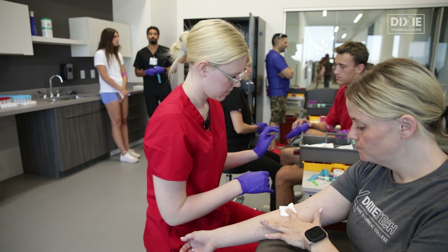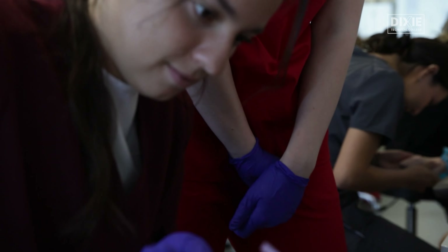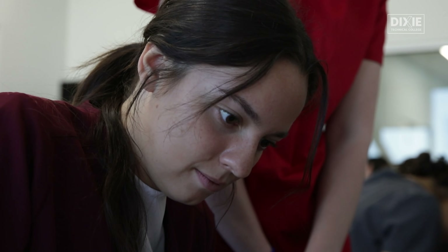The instructors were super helpful. They gave really good critiques and I got along really well with my classmates. I work at Revere Health right now as a phlebotomist — we draw the blood, process it, and then test it for whatever they need to check.